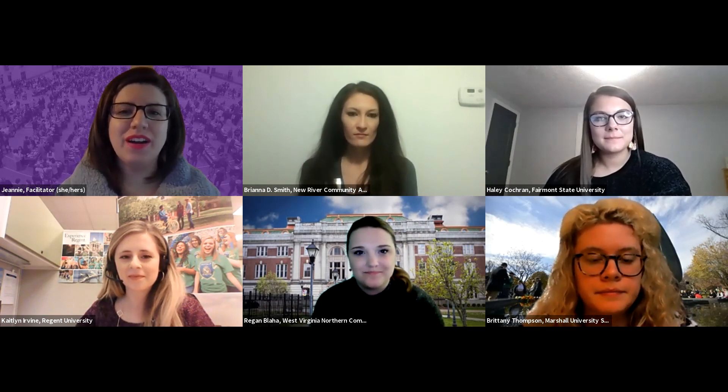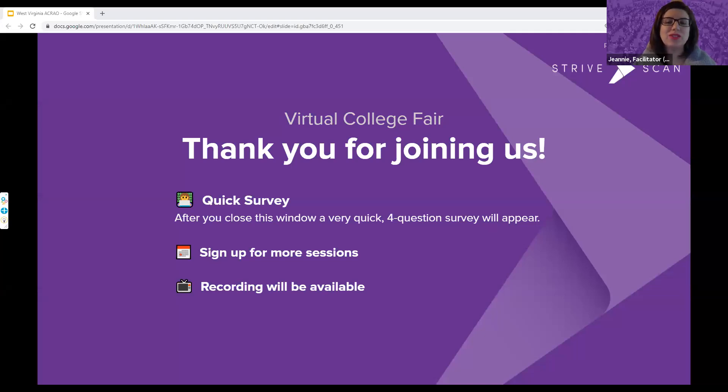Thank you to each of our panelists for telling us about these wonderful opportunities. That wraps up our presentation. Thank you to everyone who joined us — whether as a panelist, attendee, or watching the replay. When you close this window, there will be a four-question survey for your feedback. This is one of many sessions being hosted, so sign up for additional sessions. In about a week, recordings will be available on the same website where you registered. Thank you and goodbye.